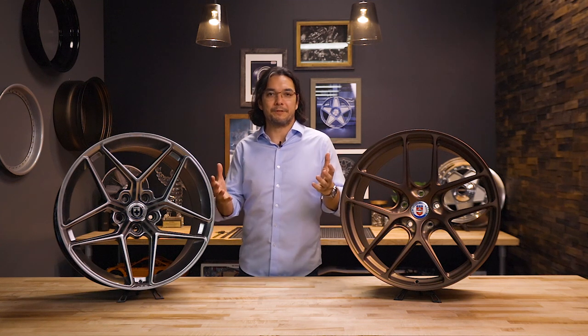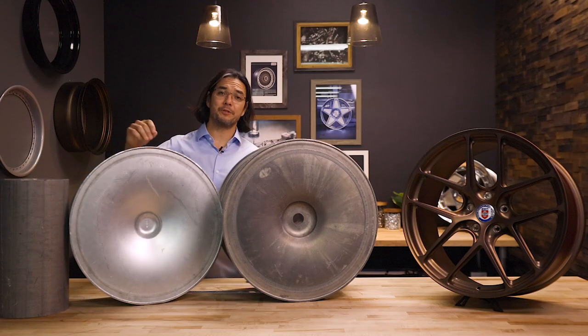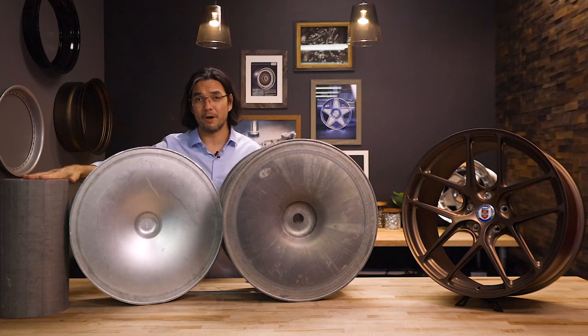Moving beyond construction, a question we always get asked is: what's the difference between forged, cast, and Flowformed? A cast wheel is kind of what you can imagine — you take molten aluminum, pour it into a mold, and after some detailed machining and processing you pretty much have a complete wheel. Forging starts out differently. It starts with a solid piece of billet which gets put into a die and using a lot of heat and pressure gets formed into the desired shape. That forging process changes the crystalline structure of the aluminum, making it significantly stronger than it was in its raw billet state.